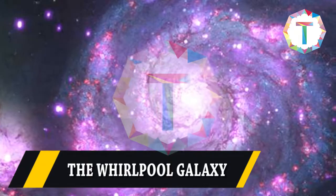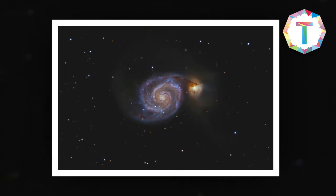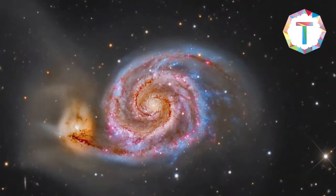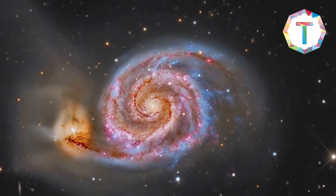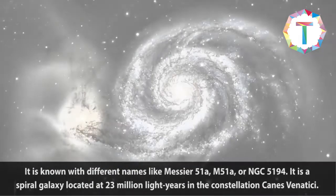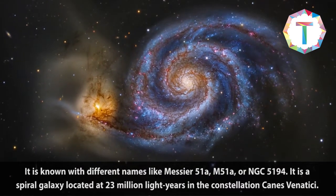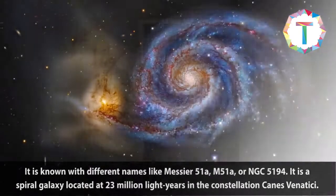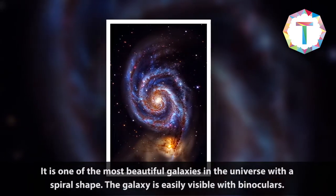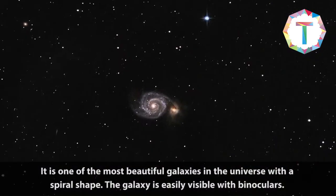The Whirlpool Galaxy, known with different names like Messier 51A, M51A, or NGC 5194, is a spiral galaxy located 33 million light years away in the constellation Canes Venatici. It is one of the most beautiful galaxies in the universe with a spiral shape, and is easily visible with binoculars.